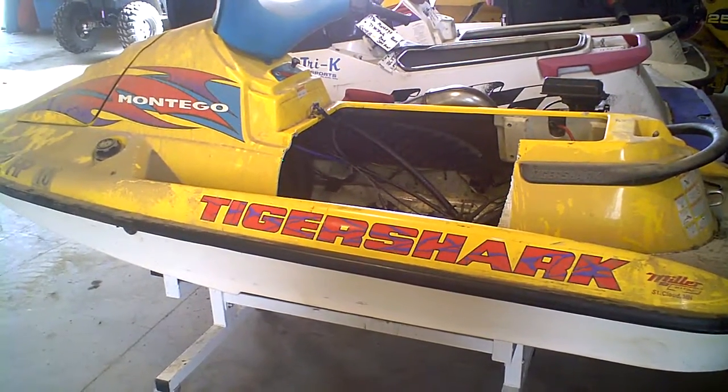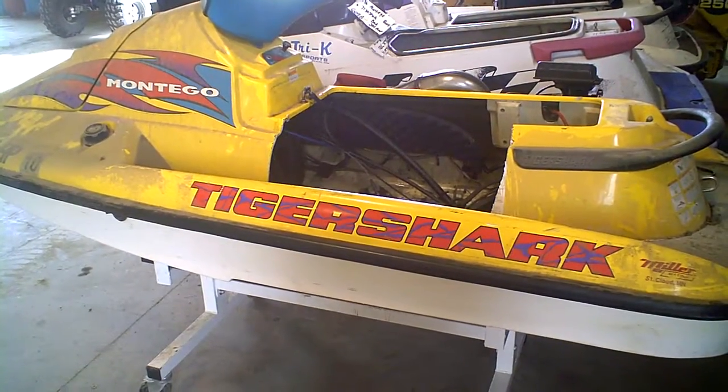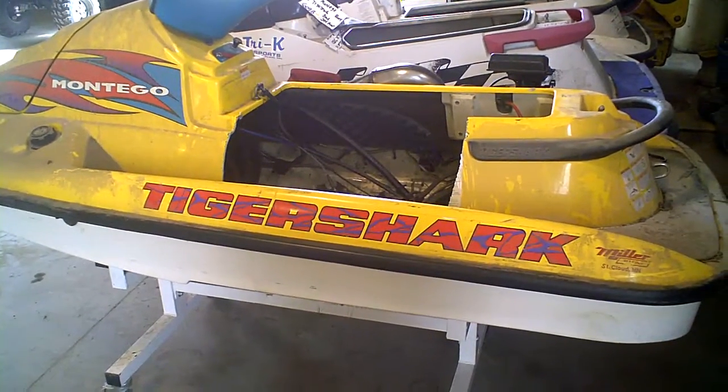1996 Tiger Shark Montego, lot number 609B as in boy. Had a bad jet pump, but it's got a smokin' good lookin' engine. We're going to walk over and do a compression test on it.